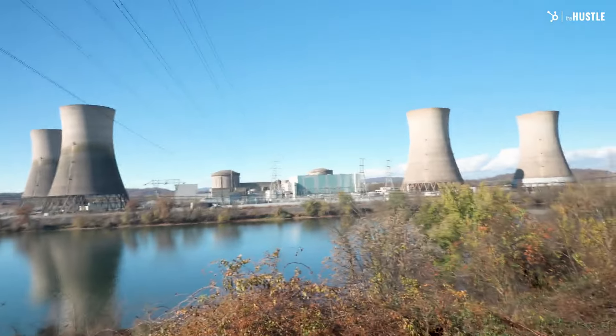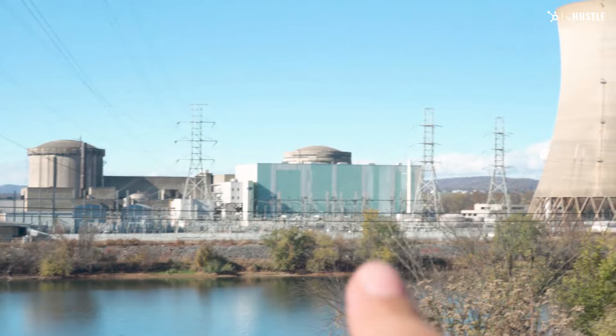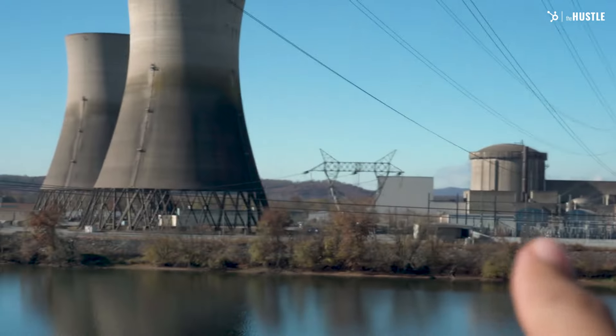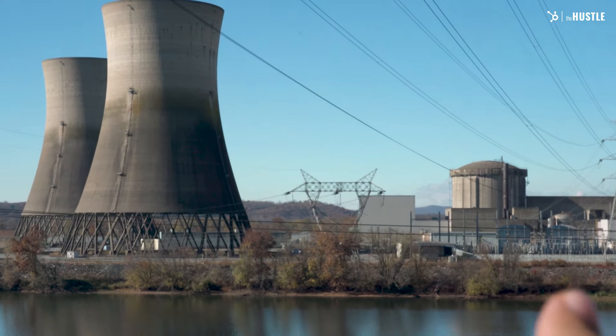Three Mile Island is actually made up of two reactors. That cylindrical building is the containment building for Reactor 1. Those are the cooling towers, and that blue building houses the turbines — that's where electricity gets made. That other cylindrical building is the containment structure for Reactor 2. That's the one that melted down.